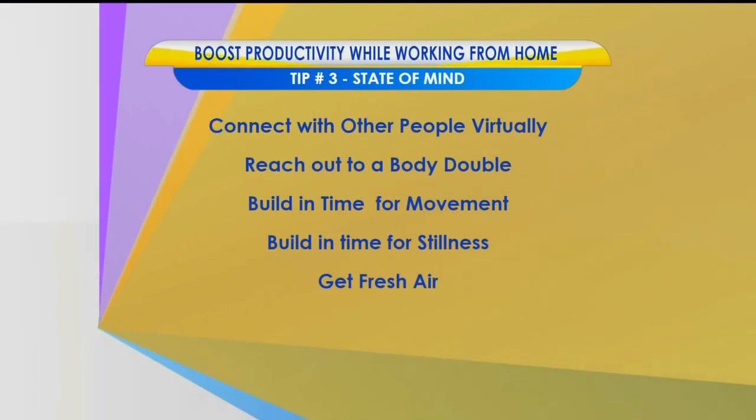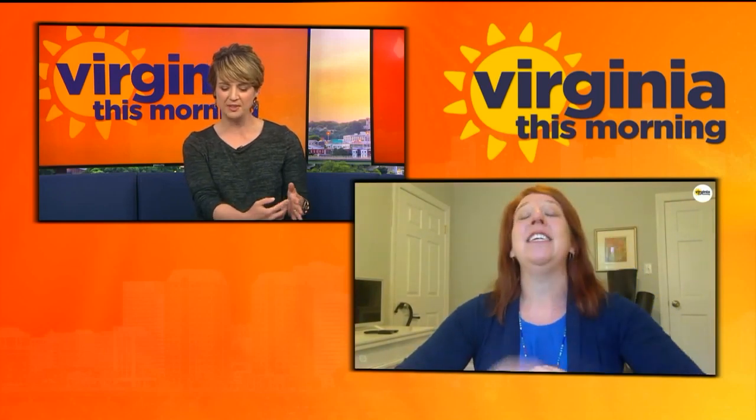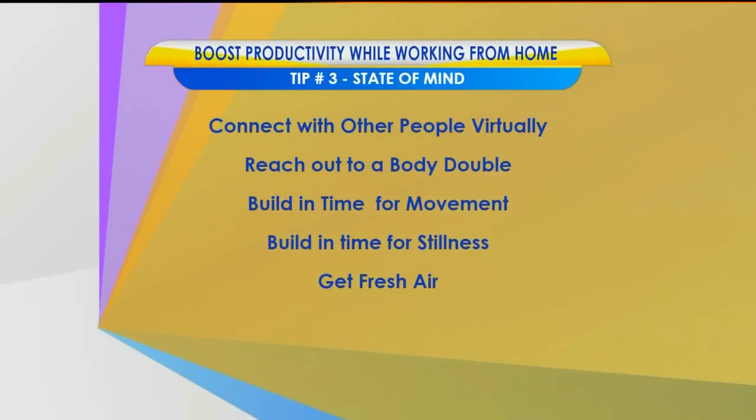Let's talk through tip number three: state of mind. Finding ways to connect with the people that make you happy and make you feel supported — using tools like Skype, Zoom, or other types of virtual meetings to connect with people who are going to make you happy. I recommend doing everything you can in your work environment to stay hydrated. For me, it's not just having a glass of water, but I make sure I have a whole pitcher of water at my desk so I don't have to stop working to hydrate. In the opposite direction, keep the snacks far away — keep those in the kitchen and don't have the plate sitting on your desk surface. You had also suggested reaching out to a body double, building in time for movement, time for stillness, and taking a breath of fresh air.